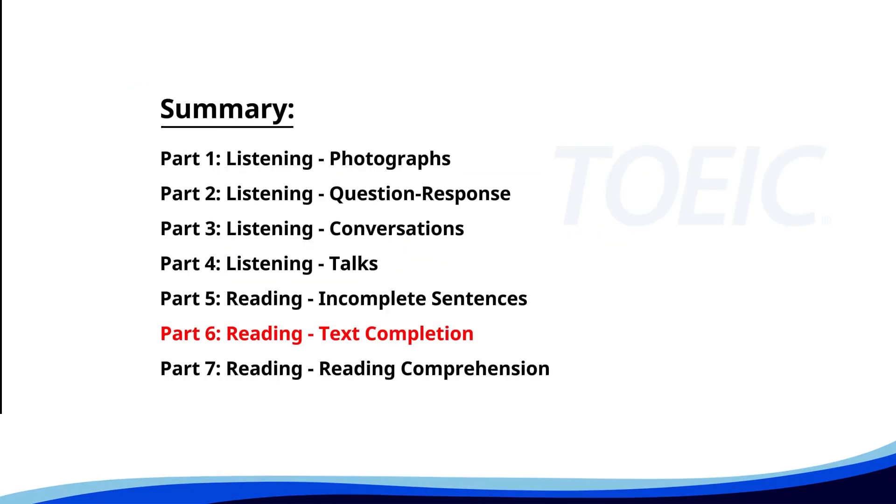Next up is Part 6, Reading Text Completion. Complete each text by choosing the best answer for the single gap.